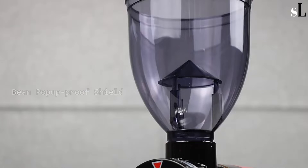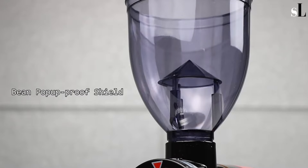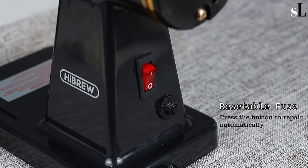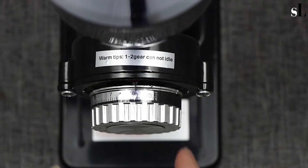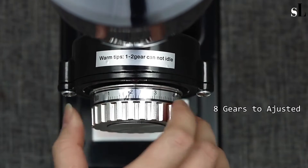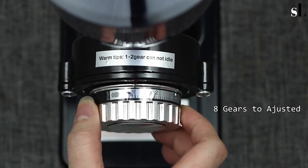It is suitable for espresso grind, although it requires very fine tuning on the dial. The bean pop-up proof shield holds 250g of coffee. Use the fineness adjustable knob to find your desired grind level, then plug in and switch on to get your coffee powder grinds completed.